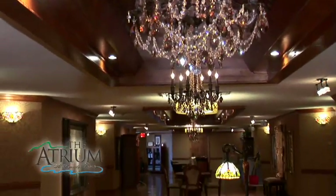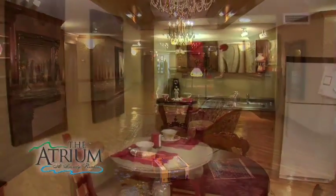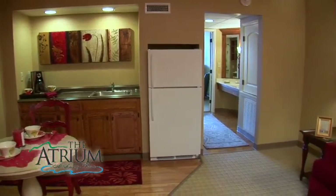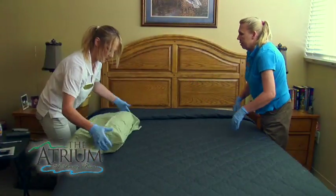You'll love the amenities the atrium has to offer. Within the main building, residents may choose from many different floor plans. Every living space is equipped with a kitchenette, walk-in shower, and lifeline pendants. Our residents are pampered with housekeeping and linen services.